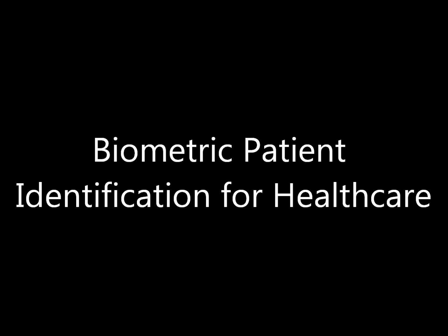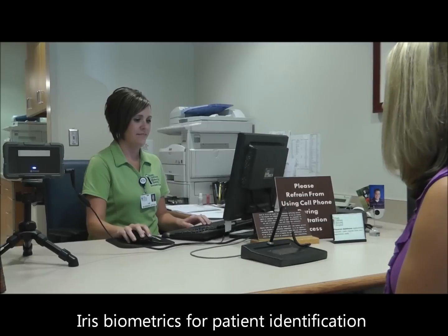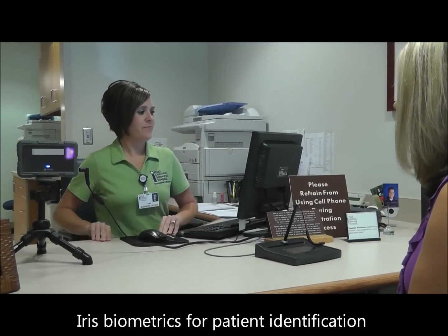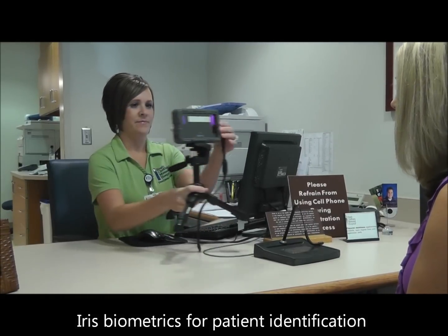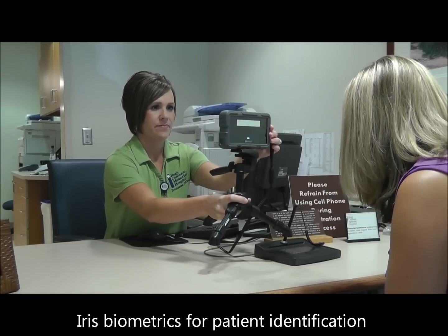Used in hospitals across multiple continents, our unique healthcare biometric systems for patient identification seamlessly interface with any electronic health record software and perform real-time deduplication to prevent duplicate medical records and eliminate patient fraud, to ensure that the right patient is identified every time.